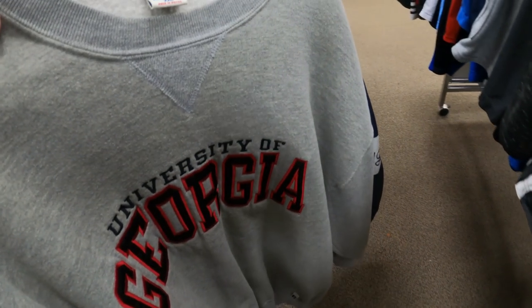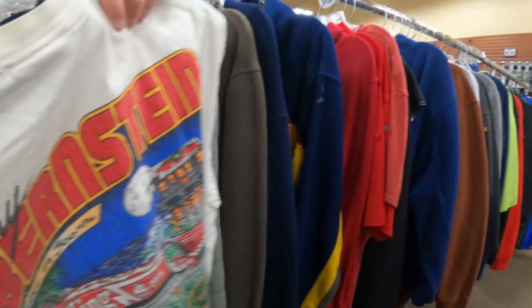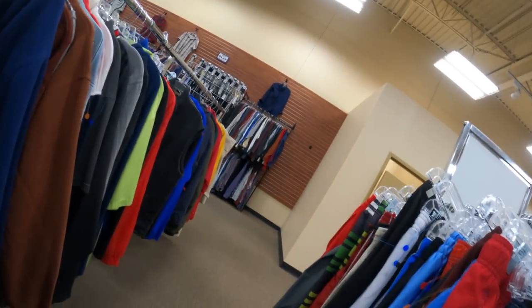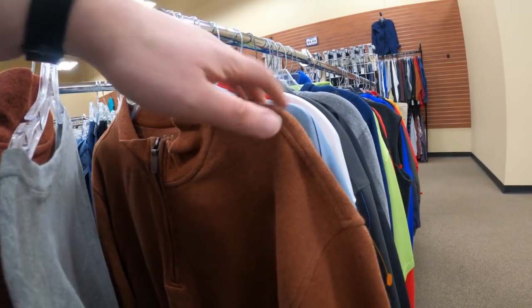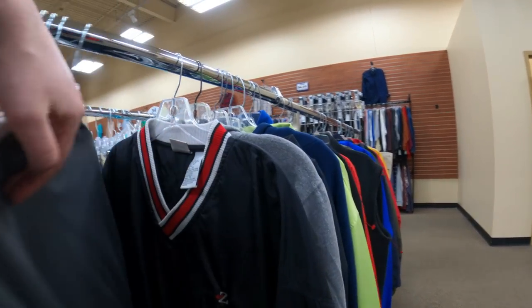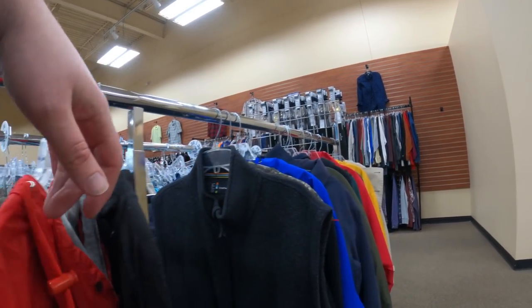I picked up this Adidas jacket and this nice vintage t-shirt — a Bud King tee — so I end up picking up those clothing items. Going to be some good profit, I think. Of course I'll go over everything at the end of the video in the haul part, and you'll also see stuff I picked up that you didn't see me grab because I'm not recording every single second.